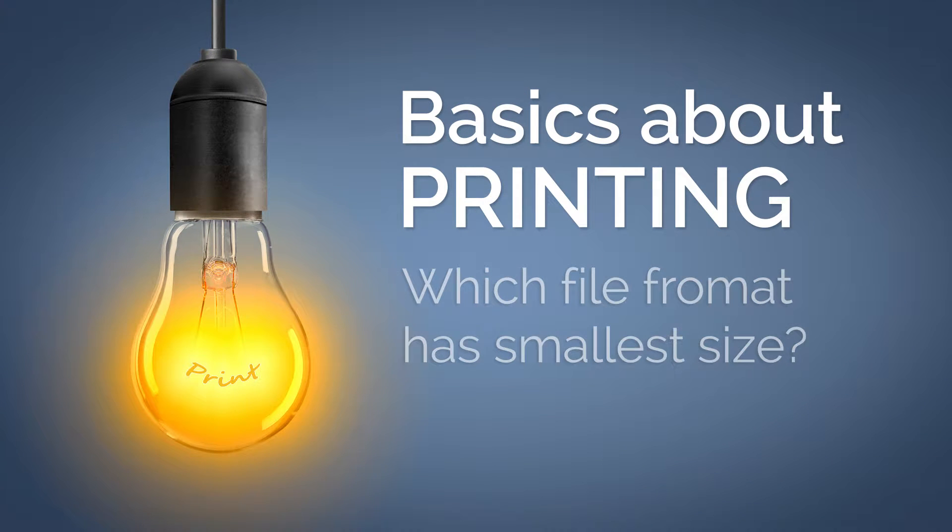Many people ask themselves how large a print server must be in order to process a variety of print jobs. It's difficult, however, to determine just how big print jobs can be. We want to give you a brief idea of that in this video.